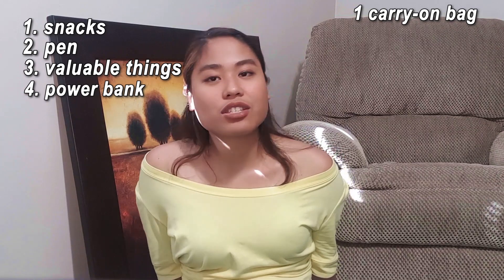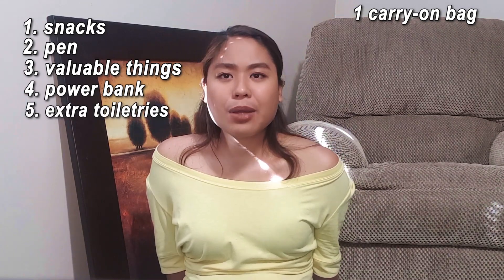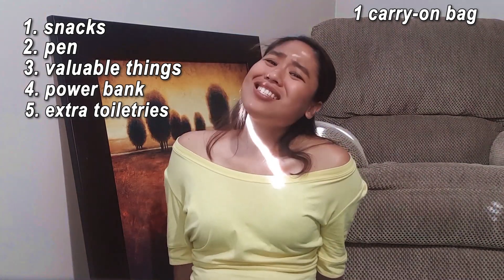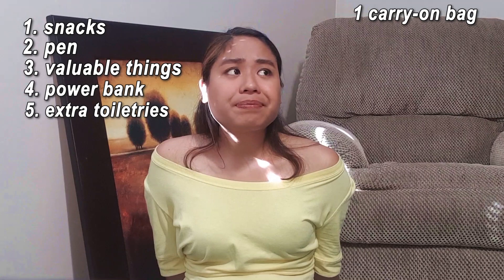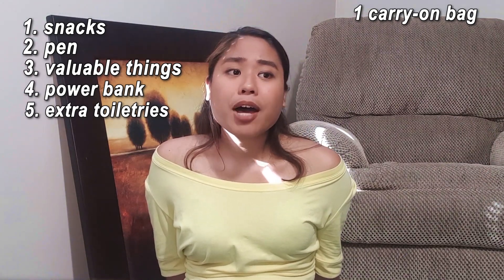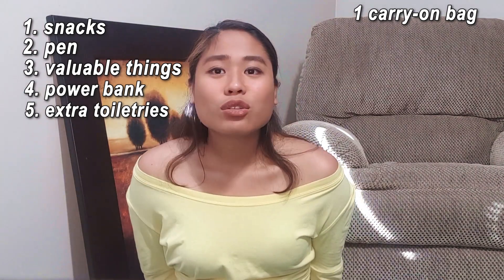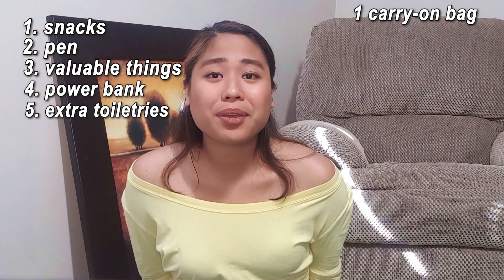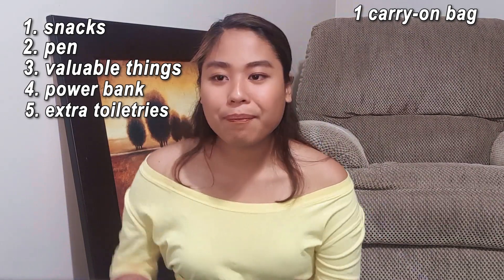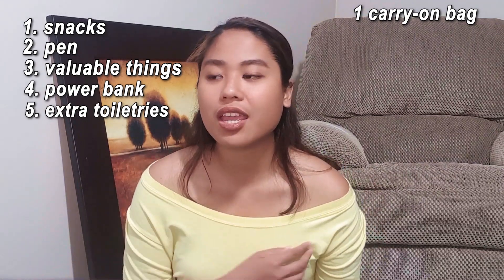Next is extra toiletries, especially for girls. Bring with you extra napkin or tissue because, well, there are tissues on the plane, but as a suggestion, don't share your toiletries with other people. For girls, bring your own sanitary napkins, makeup, or anything to freshen up when you arrive in Canada.